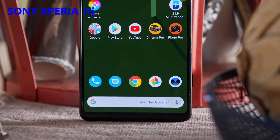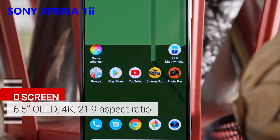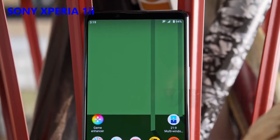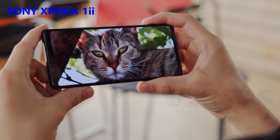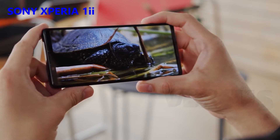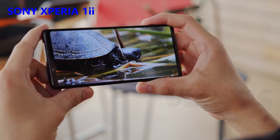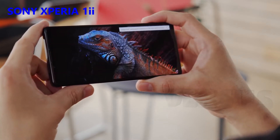Sony's top-end flagships are the only ones out there with 4K displays. This one is a 6.5-inch OLED with a cinematic 21 by 9 aspect ratio, and rather than a cut-out for the selfie cam, it's housed within a wider top bezel. With a 643 ppi pixel density, you won't find a crisper-looking display out there, and you get deep blacks typical of an OLED. The Xperia 1 II is missing one of the hottest features among flagships this year though — a high screen refresh rate. This one is a normal 60Hz panel, but colors can be tuned to be quite accurate.